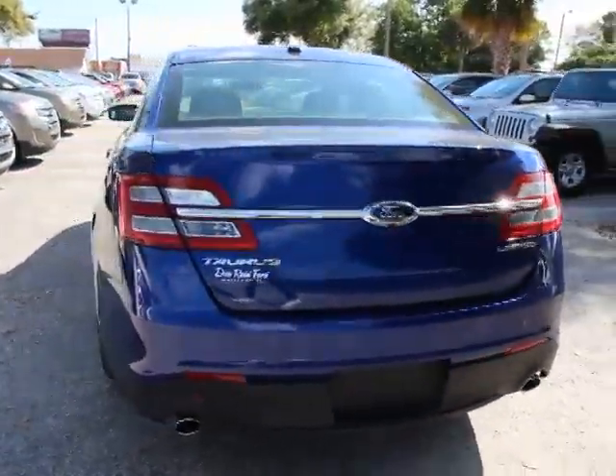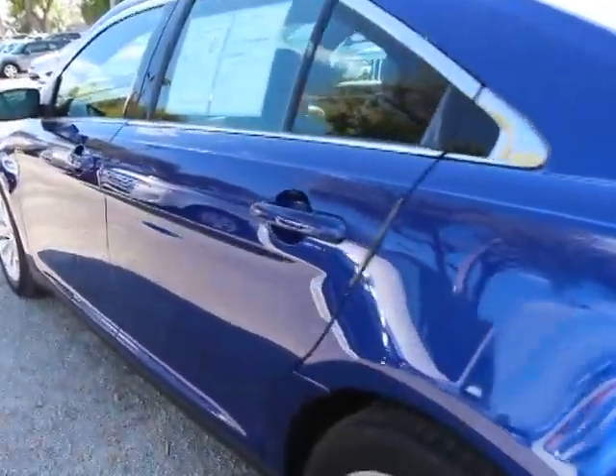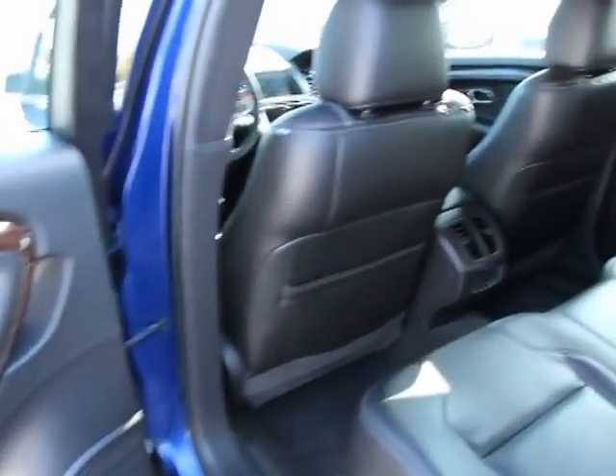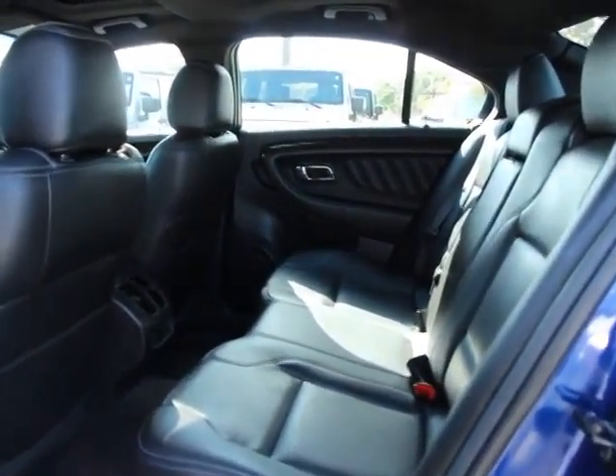Here are some of this vehicle's great options: traction control, power passenger seat, dual airbags, power steering, four-wheel disc brakes, voice-activated navigation system, rear window defroster, security system, power windows, trip computer, electronic stability control.